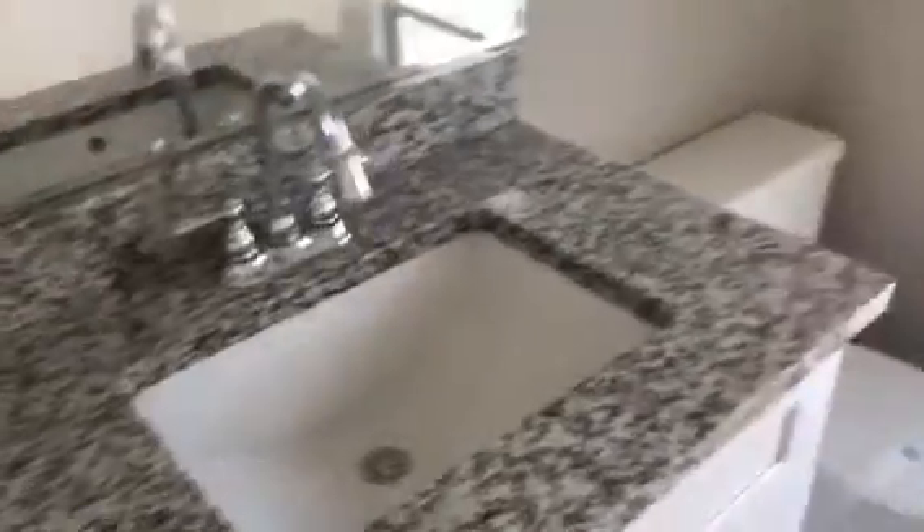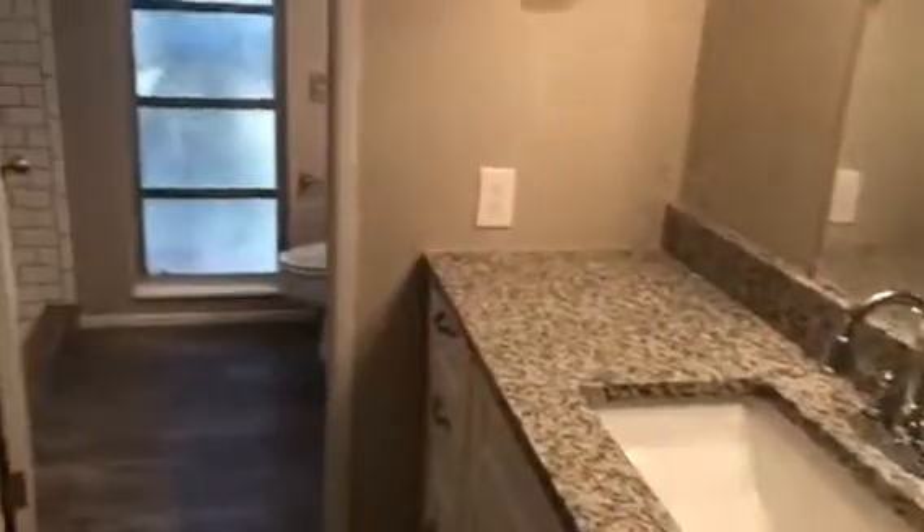And then we have our second bedroom. Let's take a look at our guest bathroom — all nice and done, standard tub. Then we have our master with a walk-in closet, and a second sink with a walk-in shower.